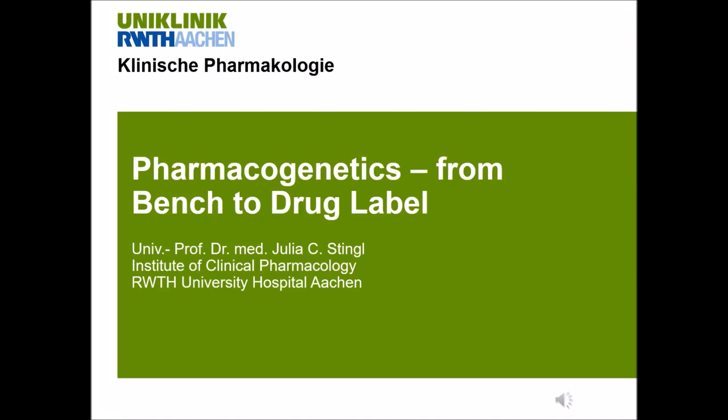Hello and welcome to this lecture on pharmacogenetics from bench to drug label, a kind of translation of pharmacogenetics. My name is Julia Stingel. I'm a professor of clinical pharmacology at the University Hospital Aachen in Germany.